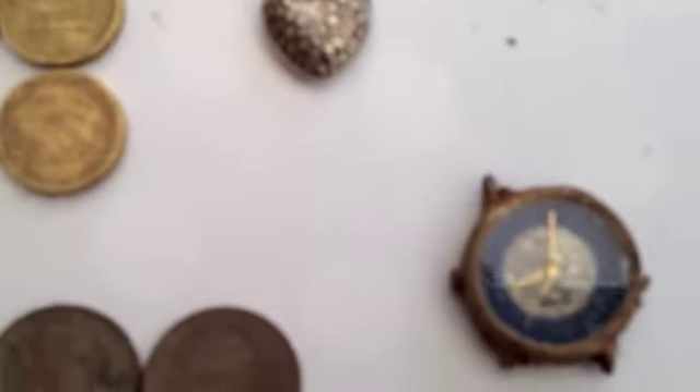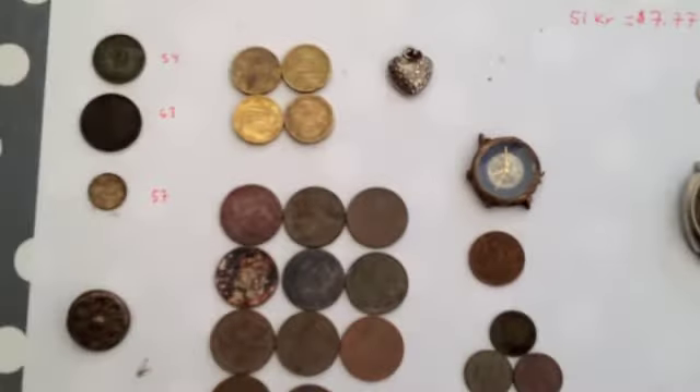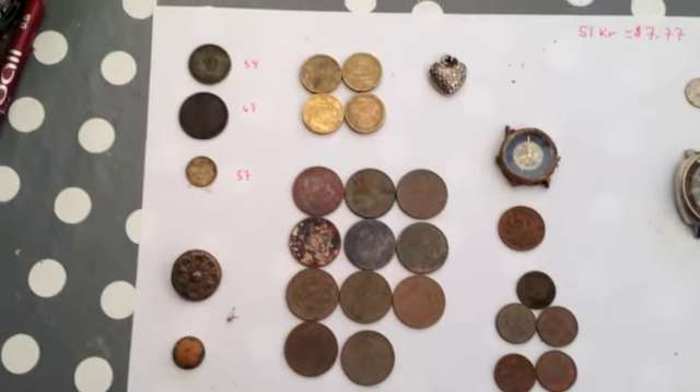And the watch from yesterday and yesterday's 2 øre — a 1956 silver coin. So in total you have 51 kroner, seven dollars and seventy-seven cents. Thanks for watching.